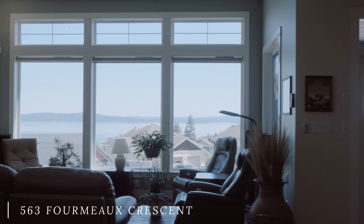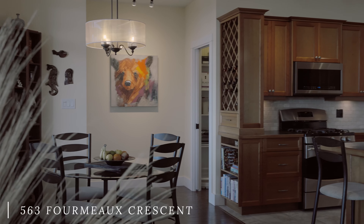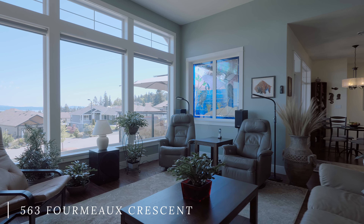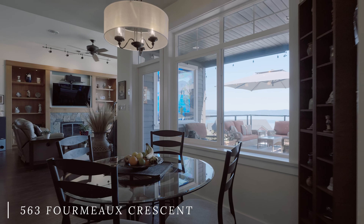11-foot ceilings and wall-to-wall windows showcase the remarkable 180-degree views of the Stuart Channel, Thetis Island, and the North Shore Mountains, welcoming you into your new home.